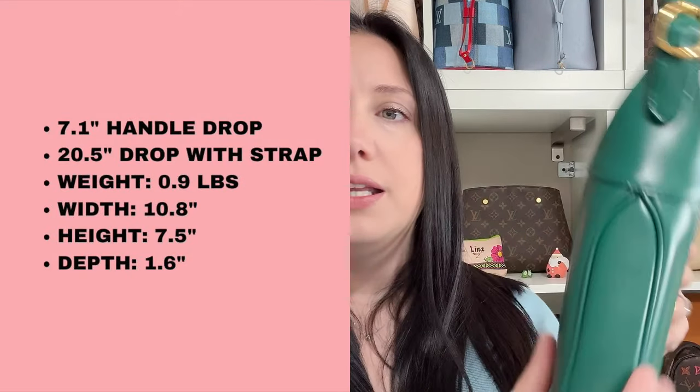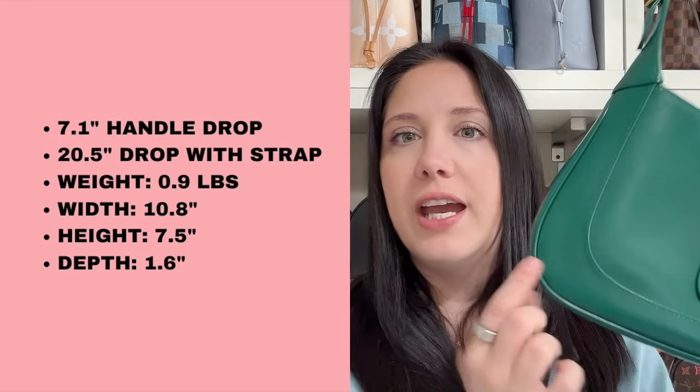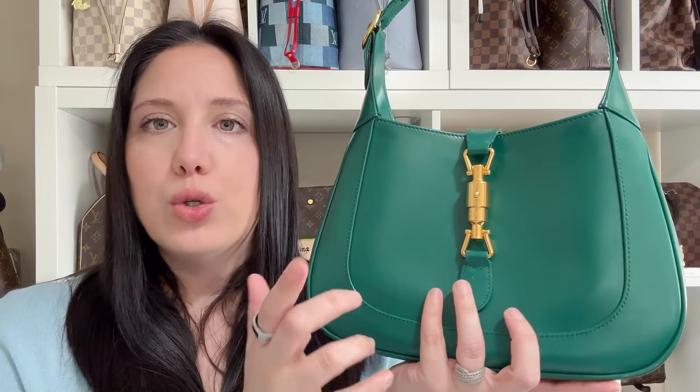I'm going to share the measurements of the Gucci Jackie in size small — I'll put the measurements up on the screen. You can see the length, the height, and the depth of the bag, so that we can then compare it to the Coach one.